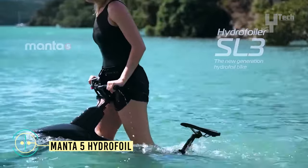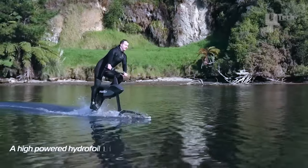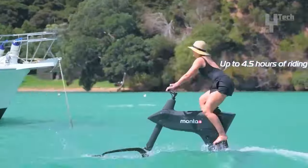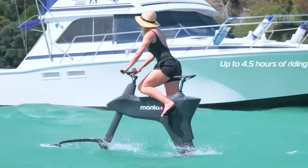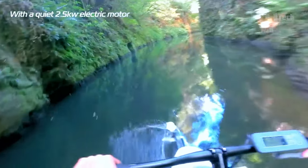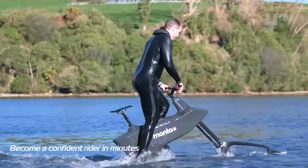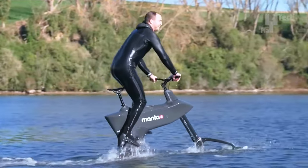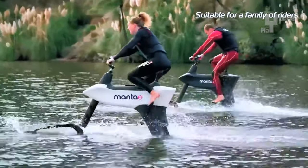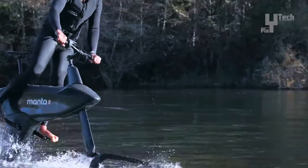Imagine yourself effortlessly gliding above the water, powered by your pedal prowess, as you embrace the liberating sensation of cycling with the invigorating sea breeze. This marvel from New Zealand redefines hydrofoiling, making it accessible, thrilling, and environmentally friendly. The Manta 5 revolutionizes water exploration with its remarkable stability and maneuverability. Its expansive platform and hydrofoils ensure a smooth ride even in choppy waters, allowing for nimble turns and responsive handling. Propelled by your own muscles with the option of electric assistance, it eschews noisy engines for a serene and quiet experience, offering speeds reaching up to 17 miles per hour.